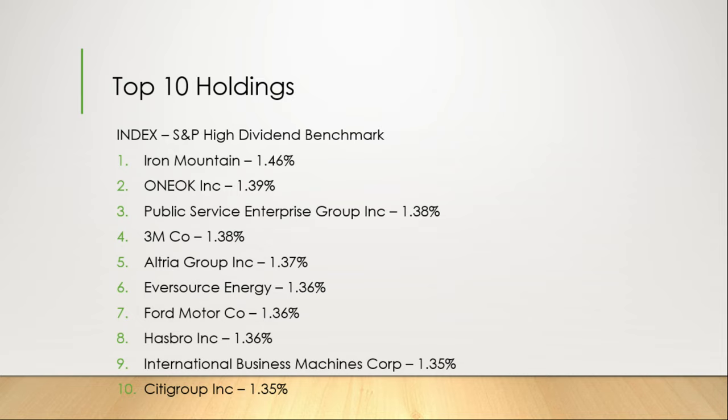The top 10 holdings along with the benchmark, the S&P 500 High Dividend benchmark: Number 1, Iron Mountain at 1.46%. Number 2, OK Inc. at 1.39%. Number 3, Public Service Enterprise Group Inc. at 1.3%. Number 4, 3M Co. at 1.38%.